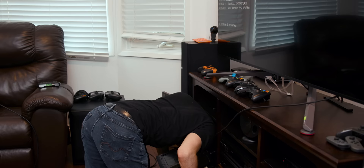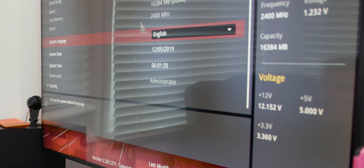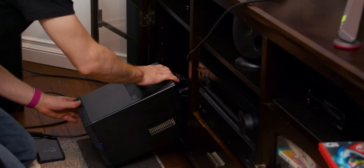I can see POST codes now. You gotta be kidding me — all I did was take the panel off. You gotta be kidding me. Afraid to put this on now.